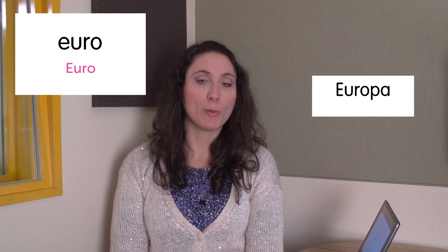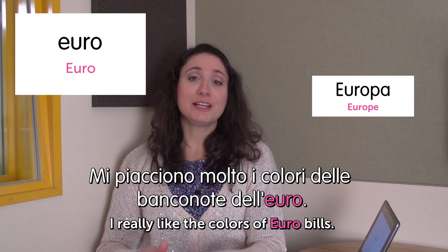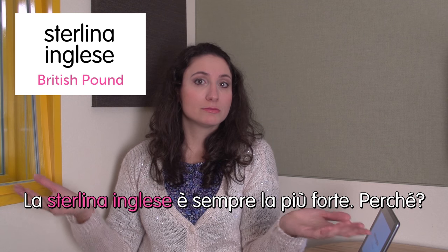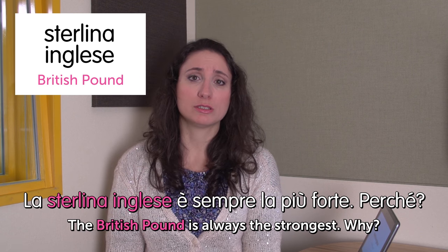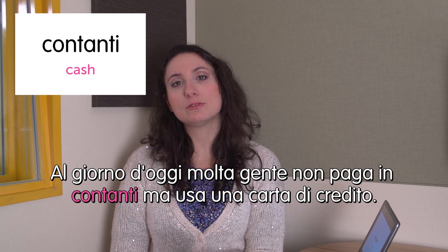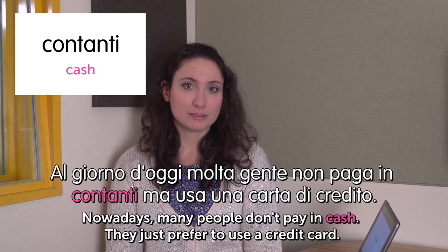Next word: euro. We pronounce it 'euro,' like Europa which is Europe. Mi piacciono molto i colori delle banconote dell'euro. I really like the colors of euro bills. Next: sterlina inglese — British pound. La sterlina inglese è sempre la più forte. The British pound is always the strongest — why? Last word: contanti — cash. Al giorno d'oggi, molta gente non paga in contanti ma usa una carta di credito. Nowadays many people don't pay in cash, they prefer to use a credit card. Abbiamo finito! No more words for today. Ci vediamo la prossima settimana. See you next week. Ciao!